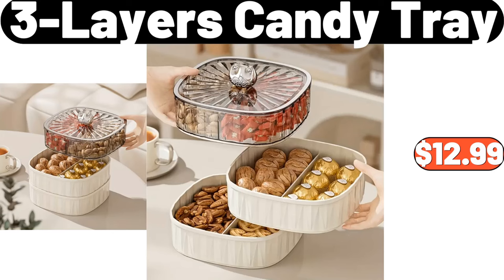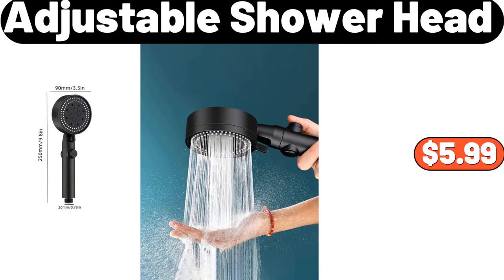3-Layers Candy Tray, $12.99. Adjustable Shower Head, $5.99.